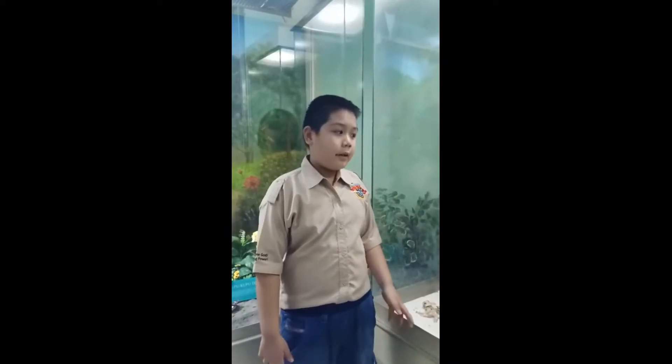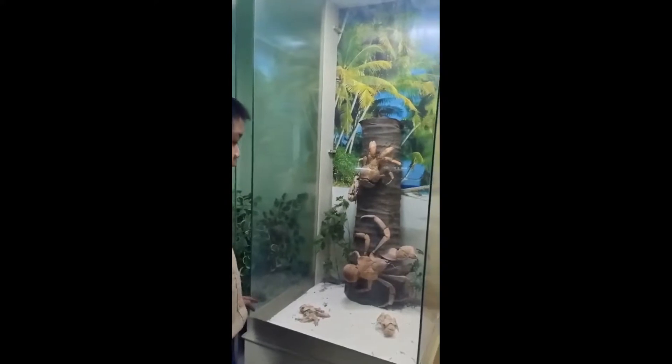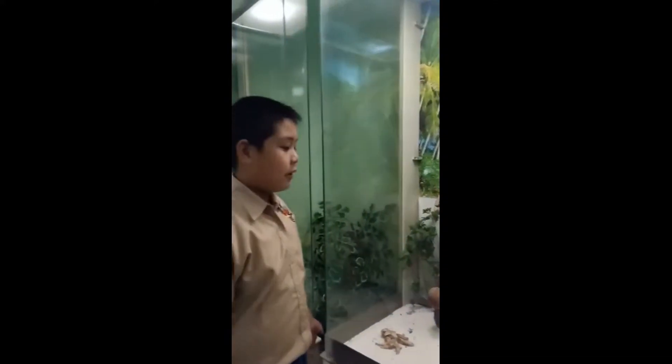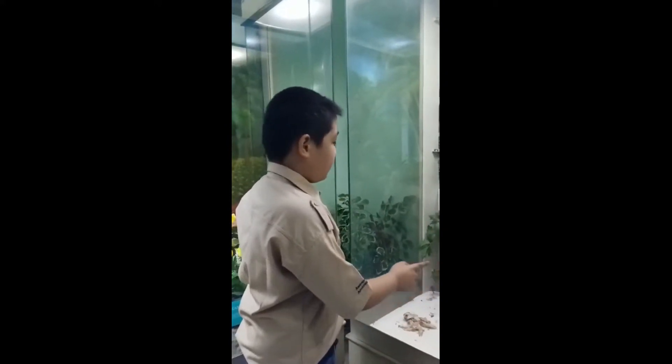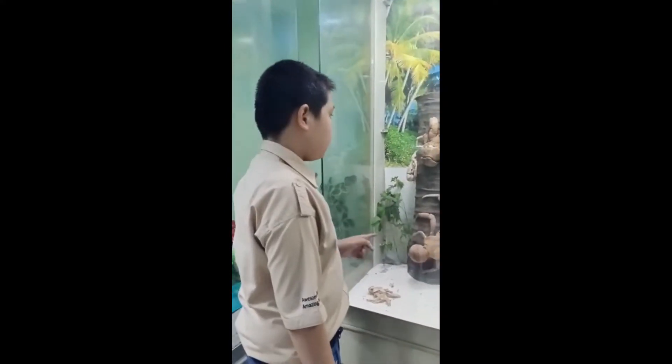Hello guys! Now in the museum that's filled with insects — of course, it's still in Taman Mini, Indonesia. There's a baby screaming, and behind me there's a lot of dead — what is it called — coconut crabs.